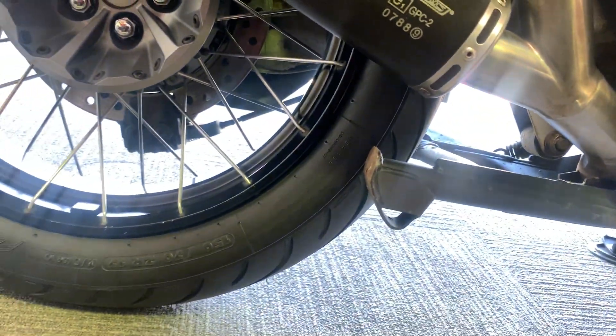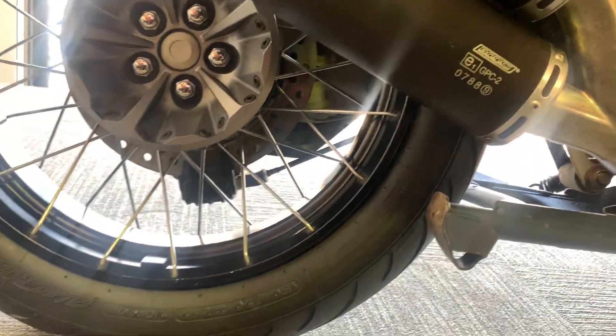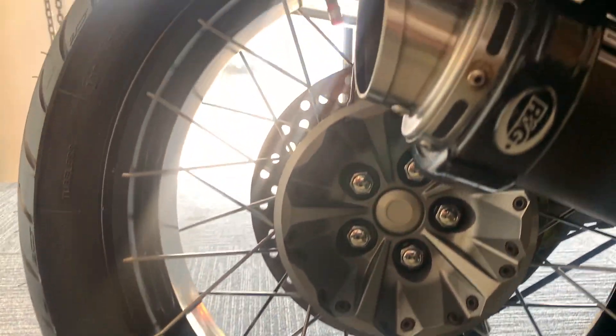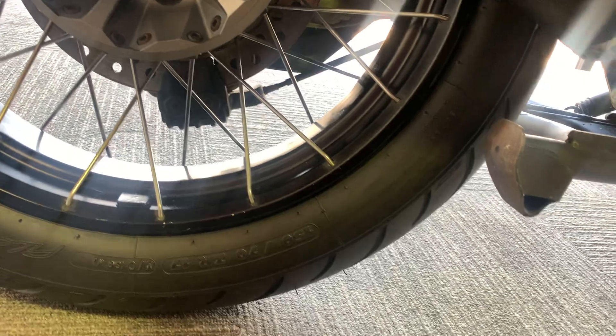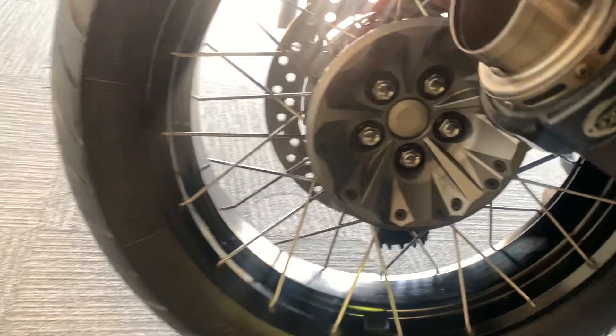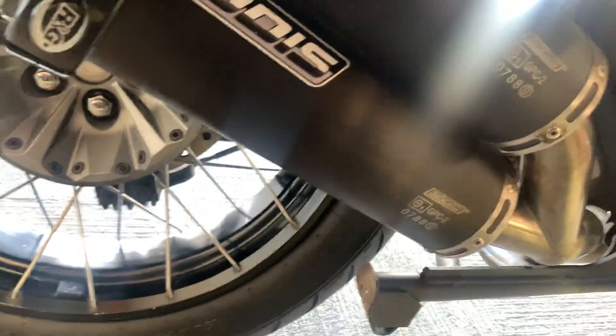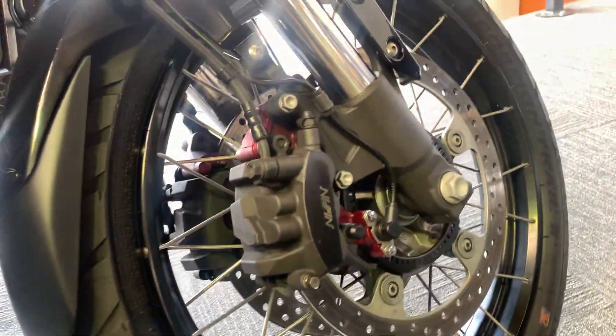All the rear linkages look good. Single-sided swingarm on this, and again the rear wheel has some marks but is generally very tidy. We'll change the rear tyre — the rear tyre is in good condition but it doesn't match the front, which isn't really fitting for a bike of this nature. So you've got a Pirelli Scorpion Trail 2 on the front in nice condition, and we've got a matching tyre going on the back to match that.